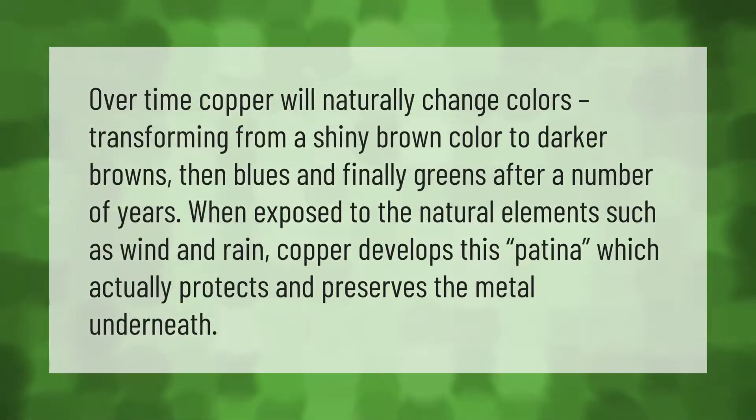Over time, copper will naturally change colors, transforming from a shiny brown color to darker browns, then blues, and finally greens after a number of years. When exposed to the natural elements such as wind and rain, copper develops this patina, which actually protects and preserves the metal underneath.